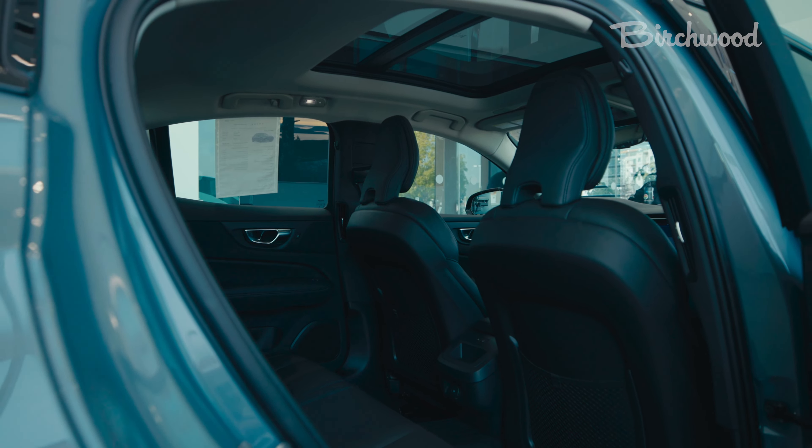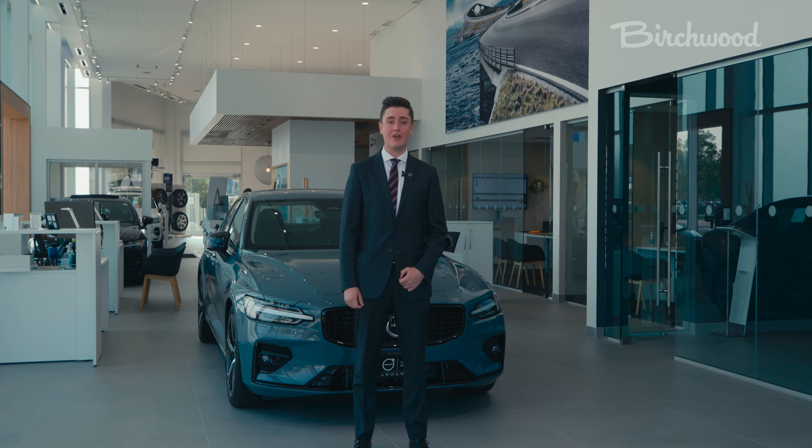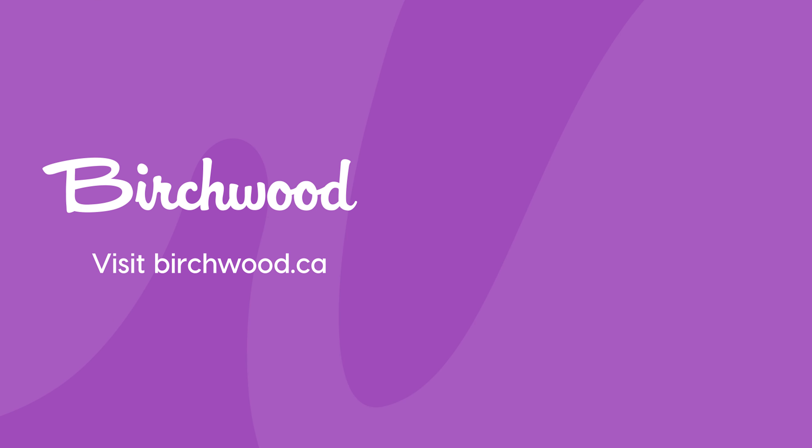Once again, my name is Nick Papiano, product advisor here at Volvo Cars Winnipeg. If you would like any further information on any of our in-stock S60s, please visit us in-store or online.